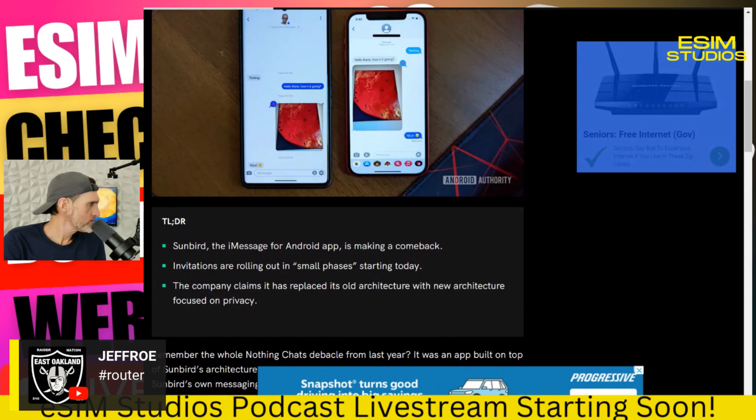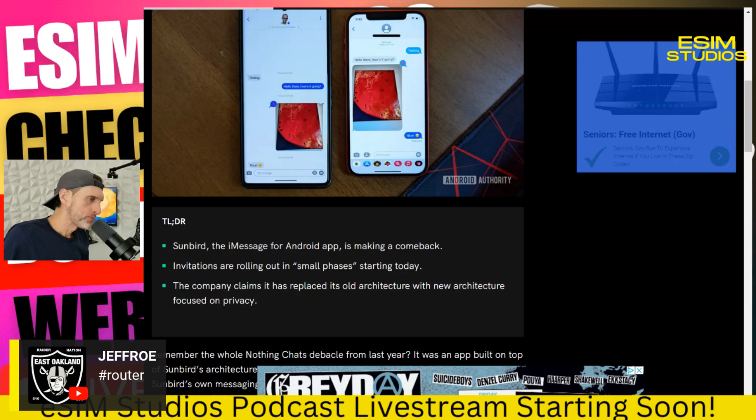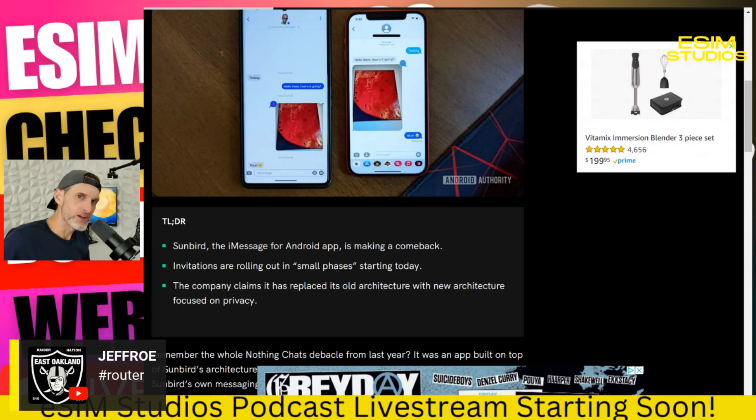Sunbird, the iMessage for Android app, is making a comeback. Invitations are rolling out in small phases starting today — I wondered if I got one. The company claims it has replaced its old architecture with a new architecture focused on privacy. I think I'm going to have to go into incognito mode and test this out. I'll record something after this livestream and upload it tomorrow.